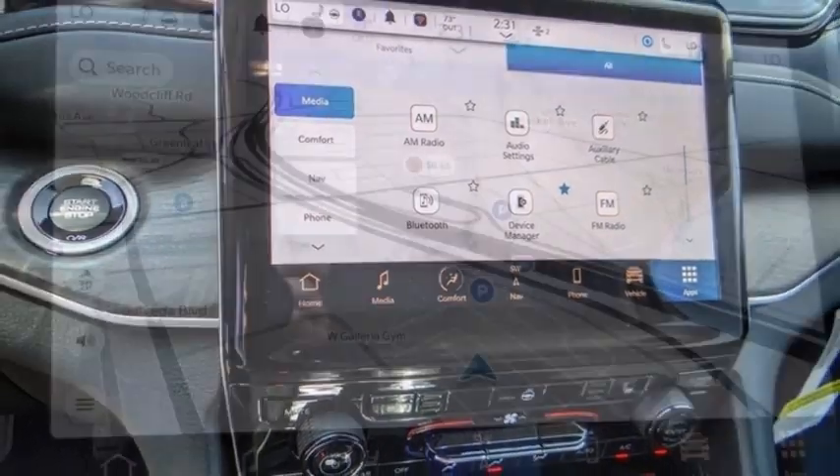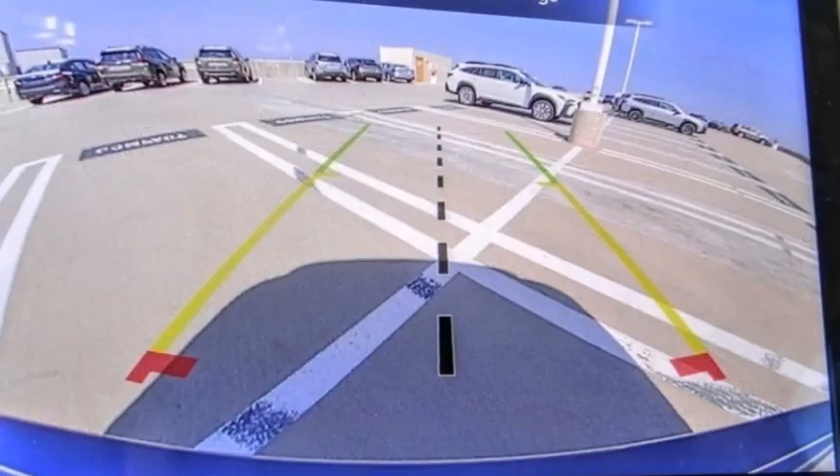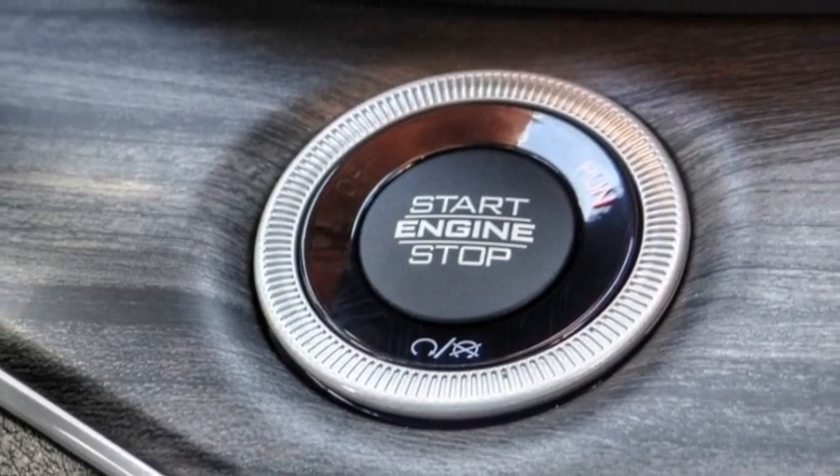This vehicle has less than 100 miles. Here are some of this vehicle's great options: electronic stability control, alloy wheels, rear spoiler, power lift gate.